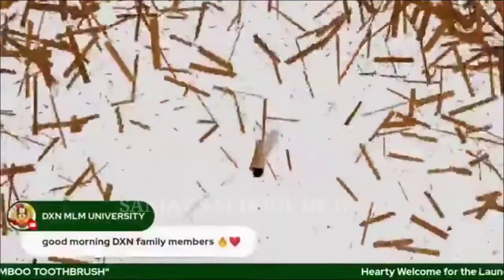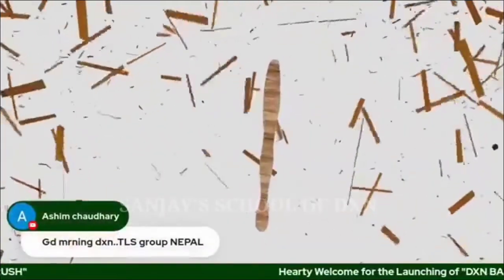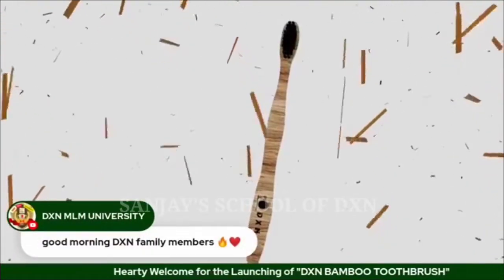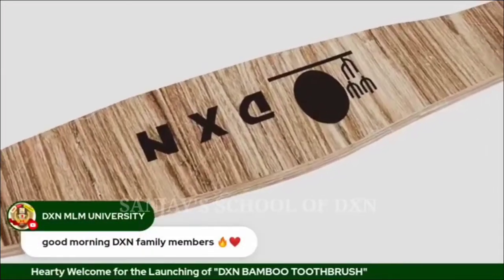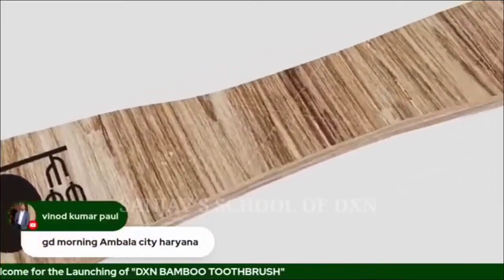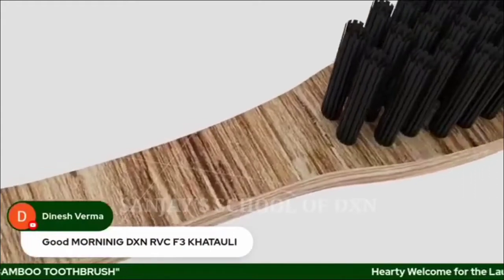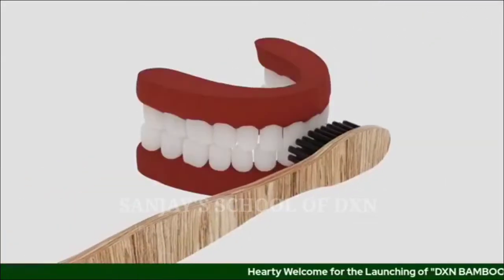Made from natural bamboo shoots, our toothbrushes are natural, biodegradable, eco-friendly, and BPA-free. With a sleek and minimalist design, our toothbrushes offer a superior grip. Our bristles are plant-based, made from castor bean oil extracts, and infused with charcoal.